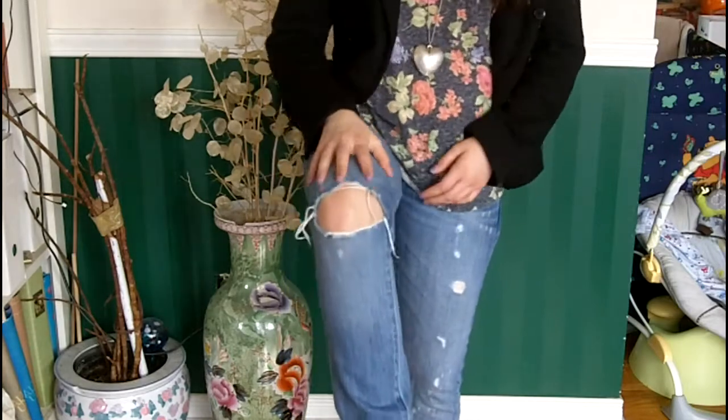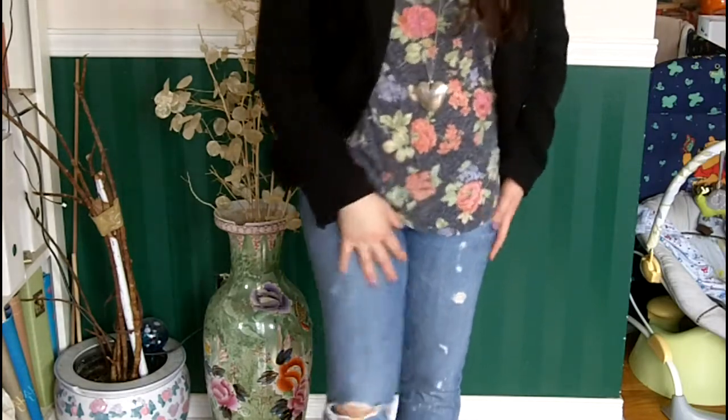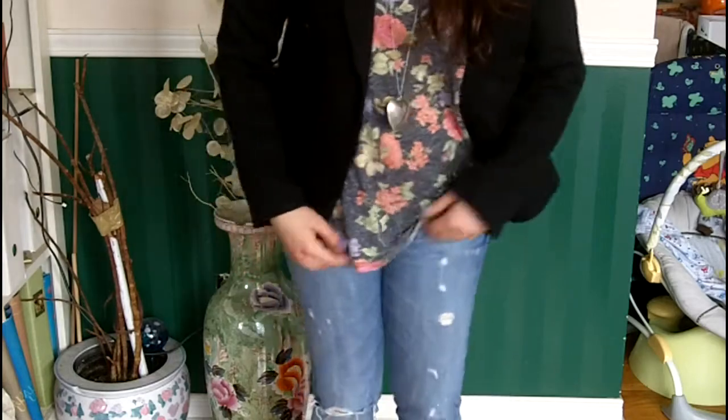This next outfit is casual. I just have on distressed jeans — they're more like a medium to light wash, with a little rip in the knee and then some more rips along the other side.